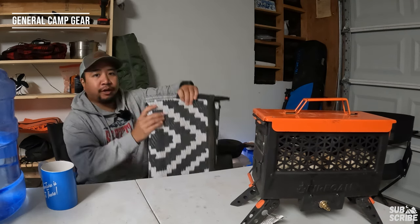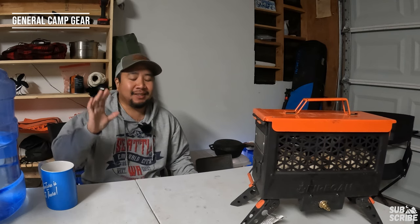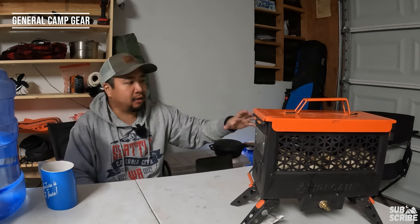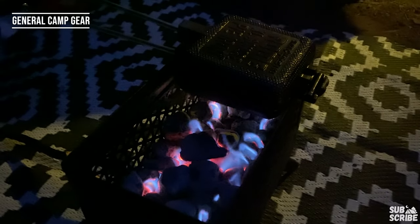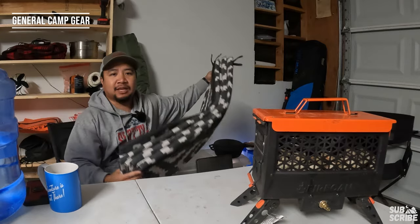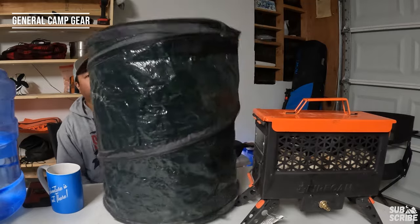Next up we have our camp rug, which brings all these elements together. We were joking when we first bought it about stepping into RV life, but honestly it's been such a game changer — makes the space so much cozier and keeps gear a little cleaner. Out in the desert it can get pretty dusty, and the camp rug keeps that at bay. It's relatively packable and lightweight, and it's the last thing packed and put away at camp.